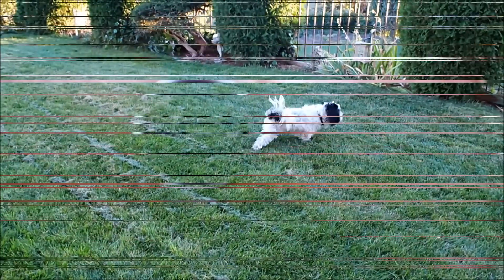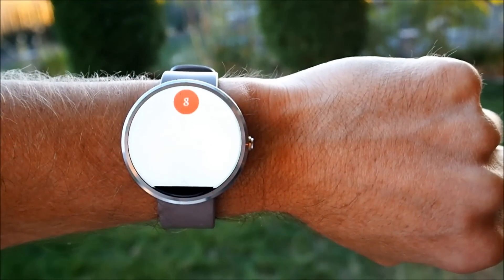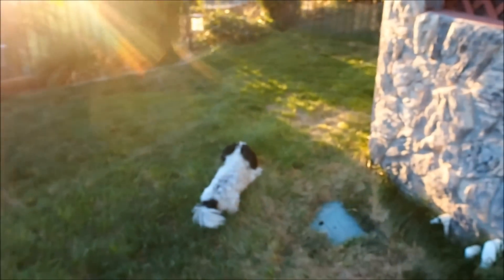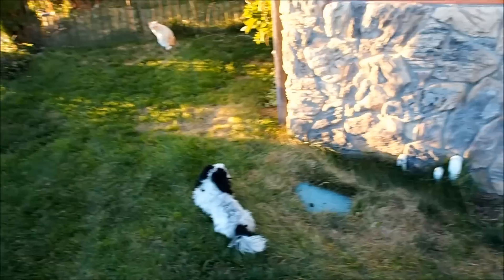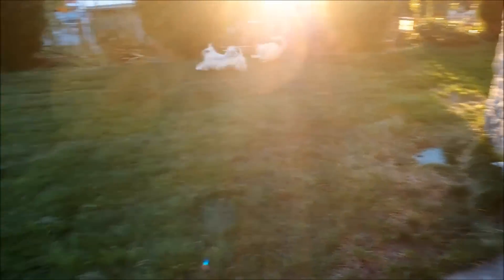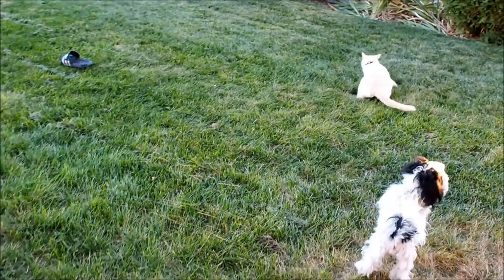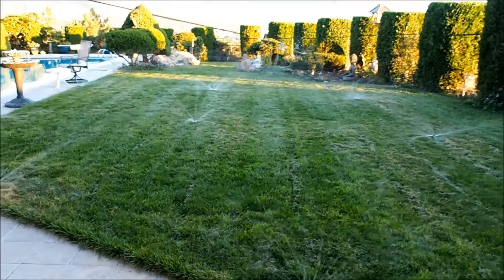These guys are not impressed. Okay Google, turn on sprinkler zone four. Pets are not going to be impressed about this — it's a dog and a cat. Turning sprinkler zone four. Lost my sandals — make a run for it. I'm so mean.